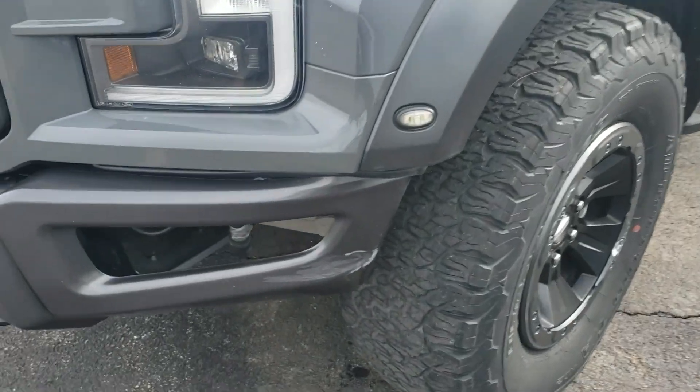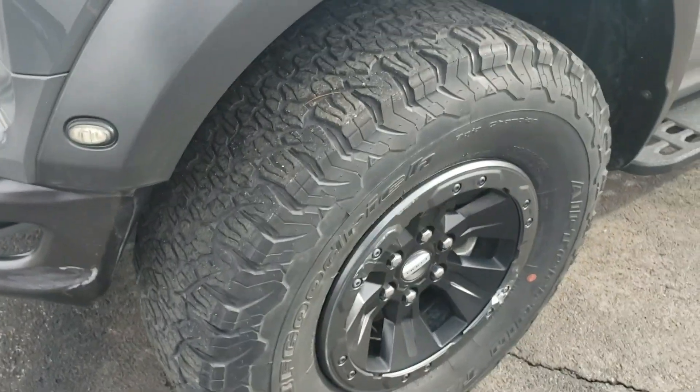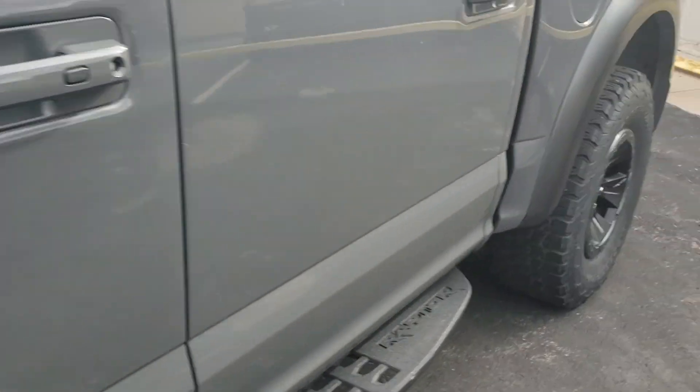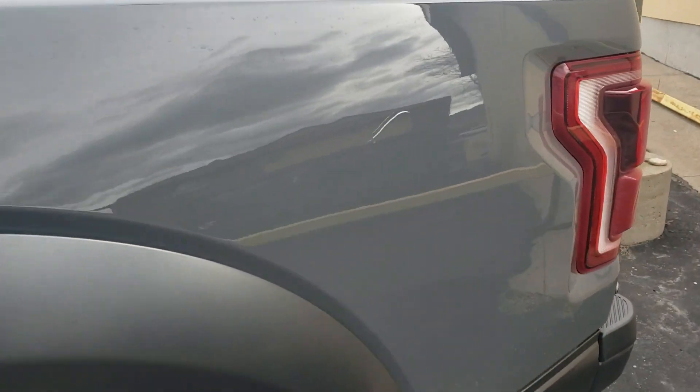Only a couple imperfections. That's got a scuff on it there on the front bumper. Tires are great. There's a little door ding right there. And the only other thing I found on here is a scratch on the bed.